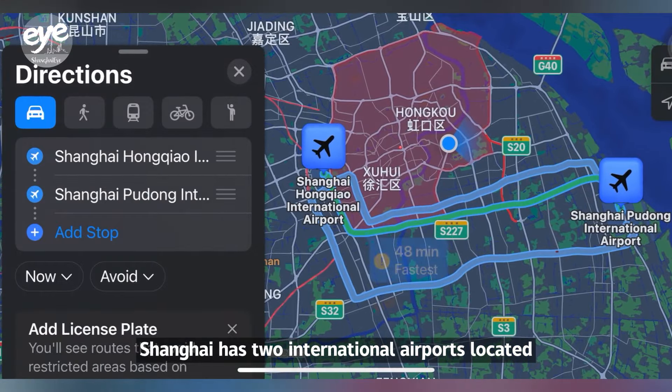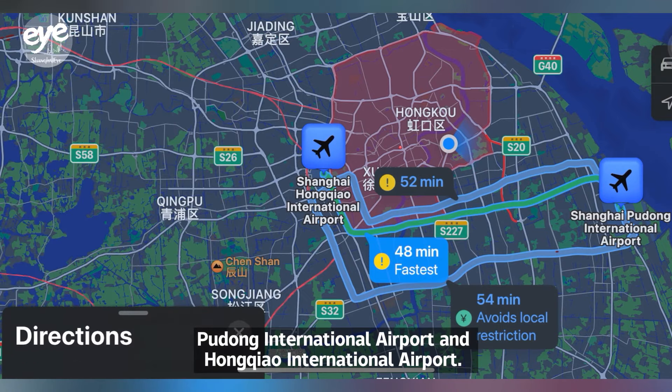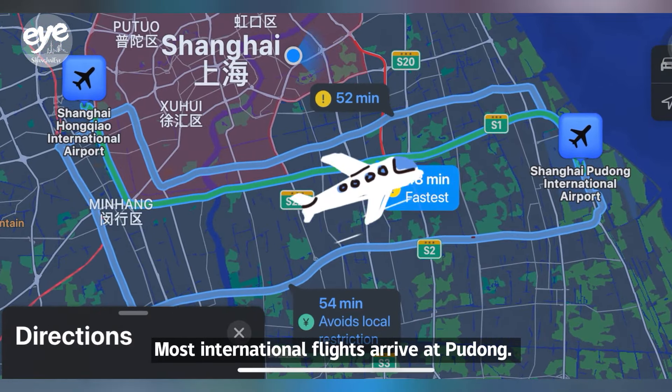Shanghai has two international airports located about 40 kilometers from each other: Pudong International Airport and Hongqiao International Airport. Most international flights arrive at Pudong.